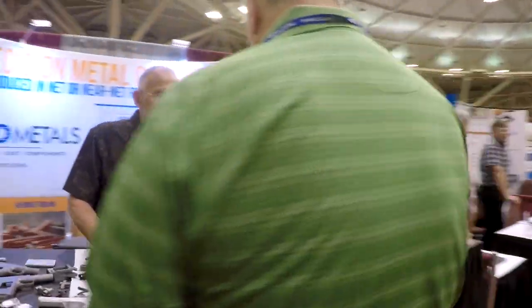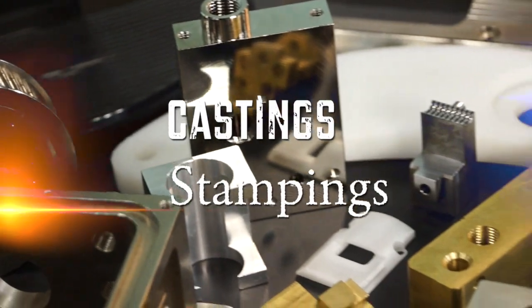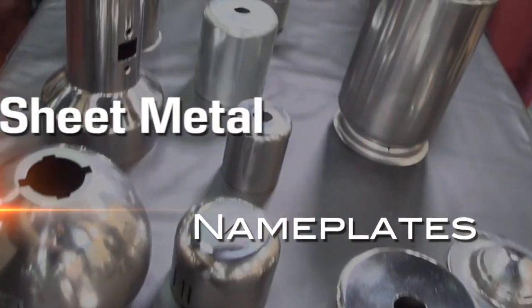These are the best you can find, covering everything from prototypes to production volumes of castings, stampings, machining, injection molding, circuit boards, electronic assemblies, nameplates, sheet metals, fabrications, and so much more.